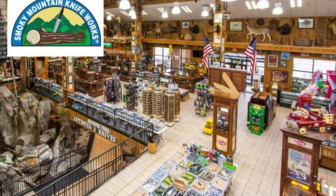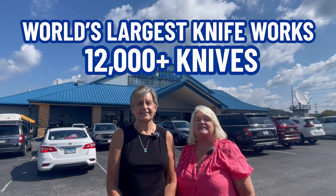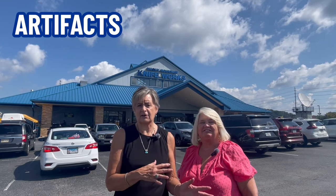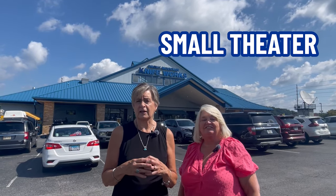Here we are at Smoky Mountain Knife Works in Sevierville, Tennessee. This is the world's largest knife works with over 12,000 knives. They even have artifacts dating back to colonial times. There's a small theater inside where you can see films about cutlery. It's a huge facility and they also carry ammunition.